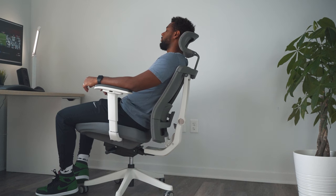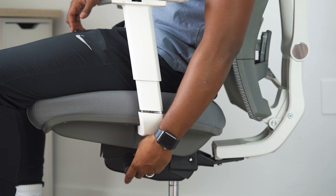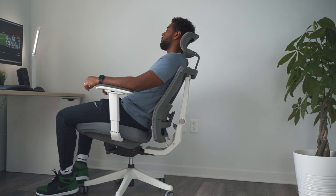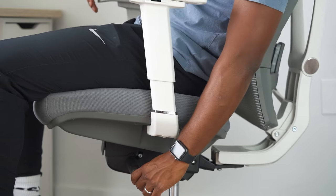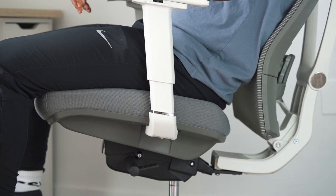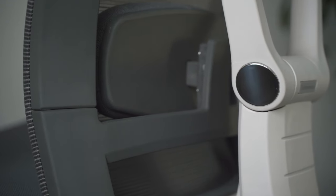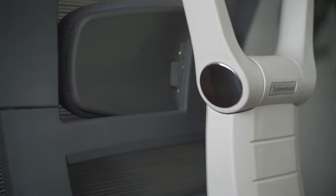My favorite adjustment — and one of the main reasons an office chair can cost more than anticipated — is the recline. To adjust the back angle, simply press the left handle down to activate the function, lean back to your preferred angle, then pull the handle up to lock it. You can literally recline so far back you're almost lying down — maybe even taking a brief nap during a boring Zoom call.